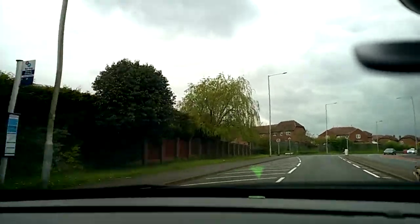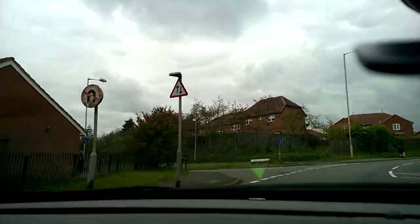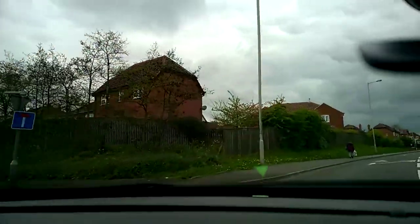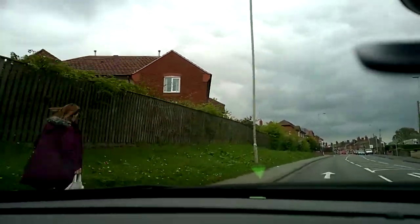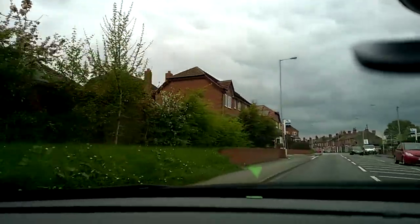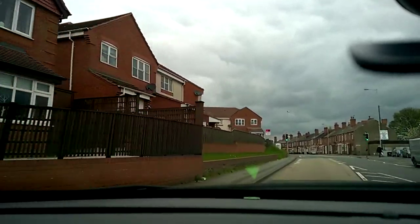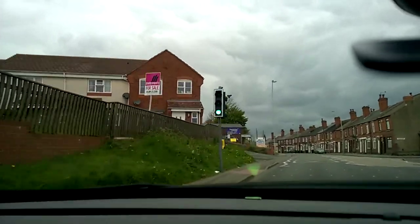I'm not allowed to do U-turns here, so I'll carry on. We're actually on quite a high ridge, which is why the roads off to the left are cul-de-sacs. I'll find a place to turn around and then go through that same junction in the other direction.